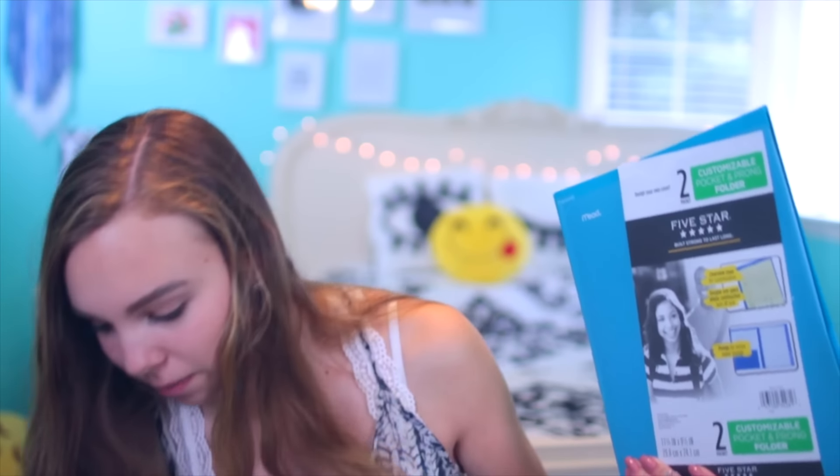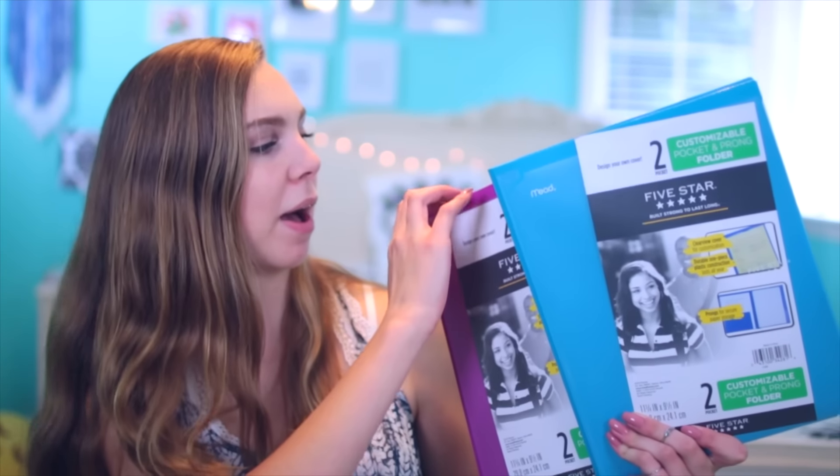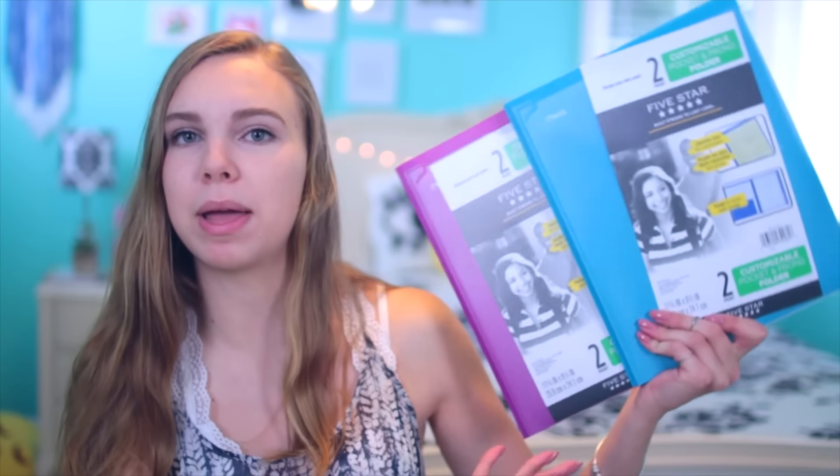The first thing I got are some folders, because I really don't like using binders — they're just way too bulky. I'm taking four classes next year, so I got four different folders. The first one is blue, then I got one in a purpley-pink, and these two both have pockets in the front. Then I got two more: a purple one and a white one, and these ones do not have the pockets, but I still really like them.